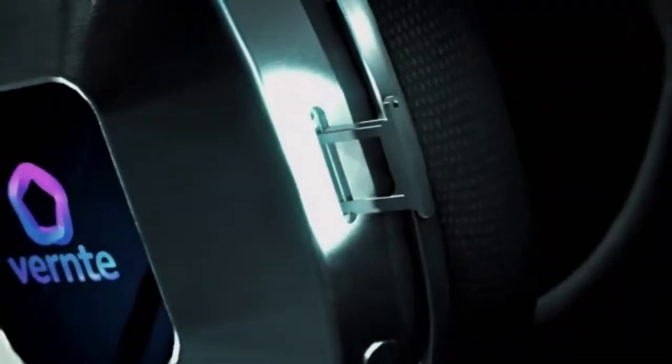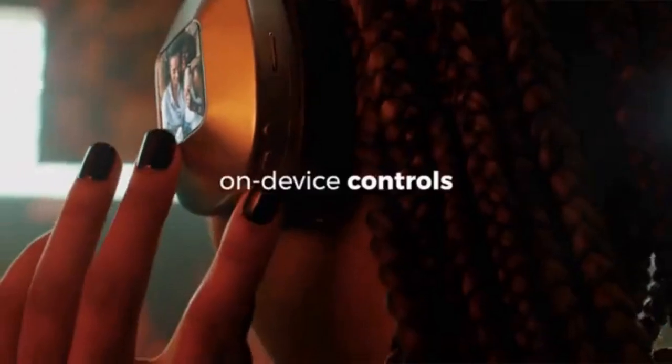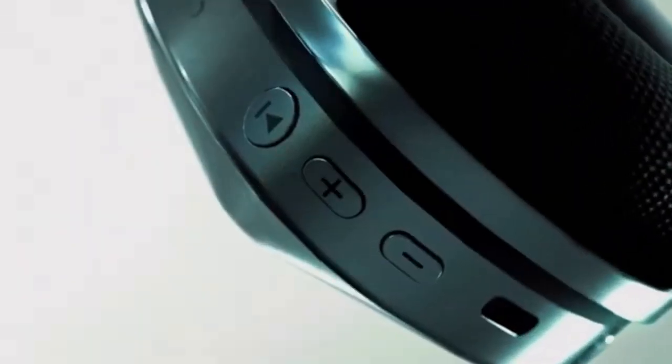With Wi-Fi and Bluetooth, a 2-inch OLED screen, and on-device controls, these headphones keep you connected wherever you go, without the need for a phone.